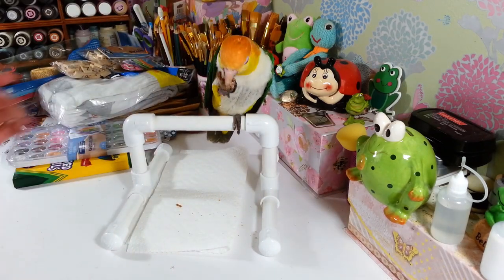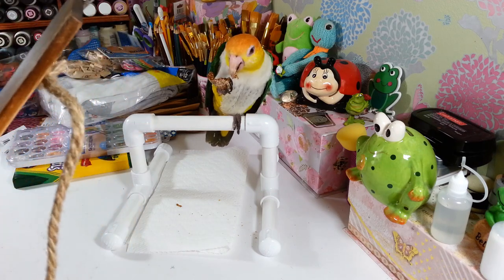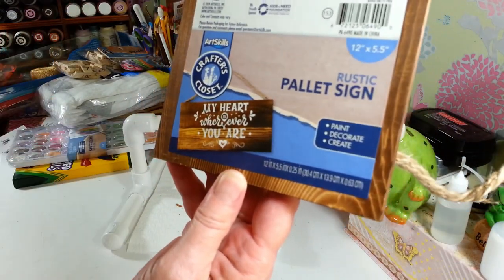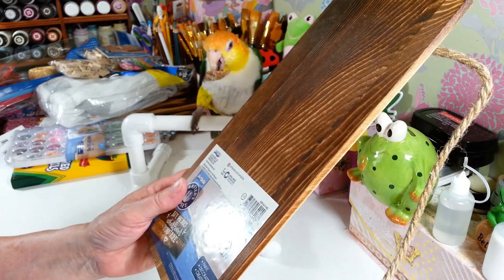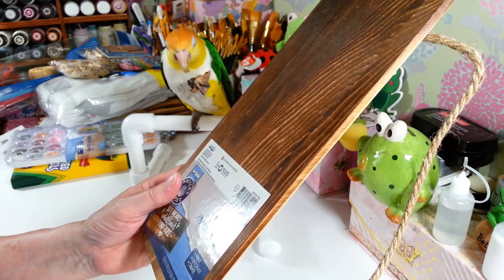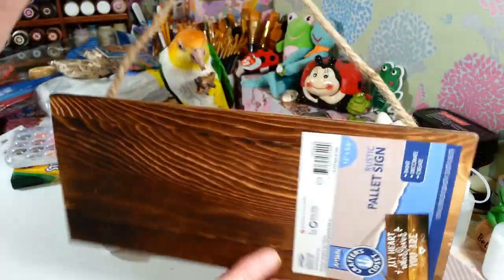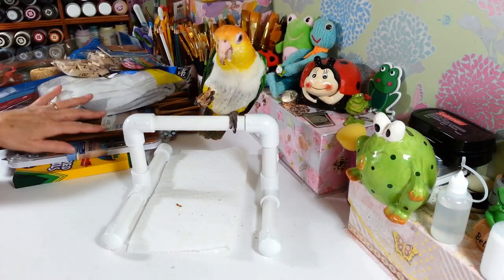I picked up this rustic palette sign — it's a plank you can design yourself however you want, with a Cricut machine, stenciling, whatever. It was $2.50 and I love the deep dark rusty color. It has a really nice thick jute string stapled nicely in the back for hanging. I don't know exactly what I'm going to put on it yet, but I just love the color of it.